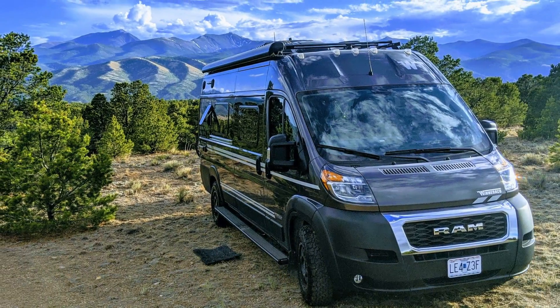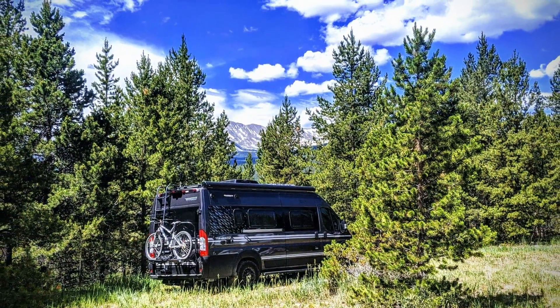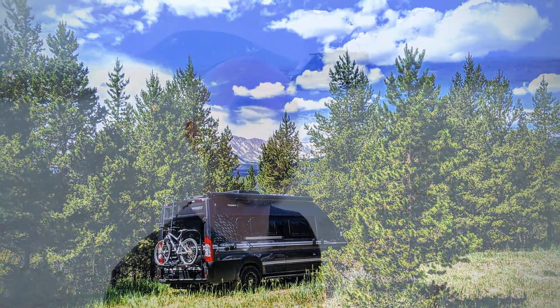I stayed in Salida on BLM land, which was amazing. And then in Leadville, Colorado, I first paid like $60 or $70 a night at a campground that was a dump — but just outside of Leadville I found National Forest Land to camp on, which was amazing. I stayed there for about two weeks. With BLM land and National Forest Land, you can generally stay up to 14 days. Some areas will have tighter restrictions.